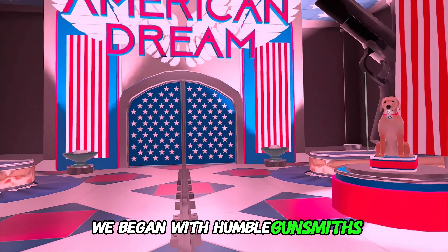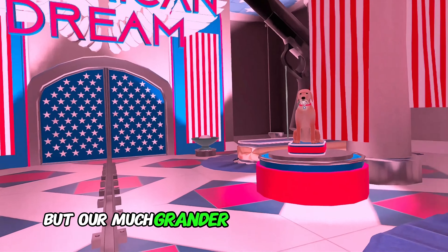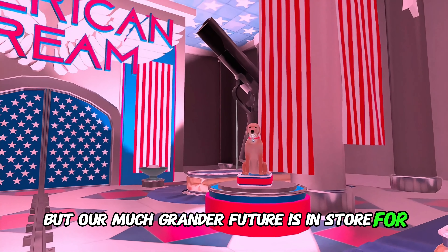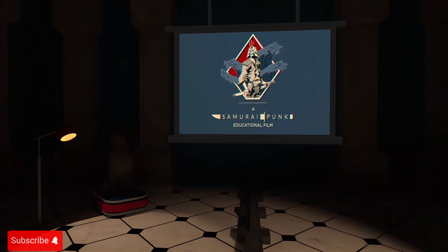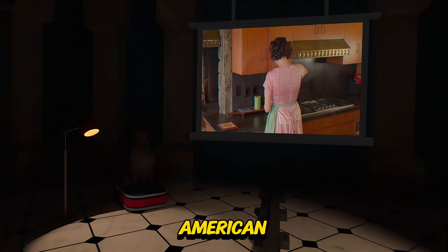We began with humble gunsmiths toiling away in their workshops, but a much grander future is in store for us. The hall — the busy centipede of American life.